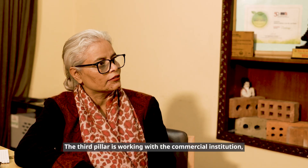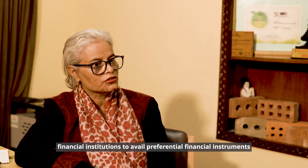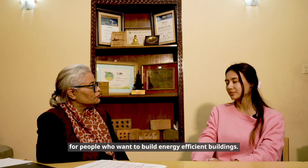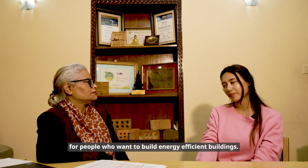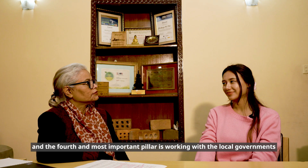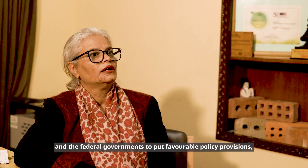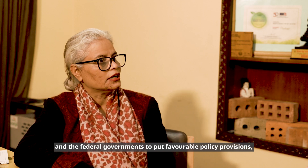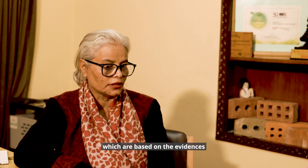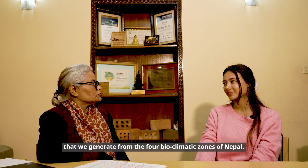The third pillar is working with commercial and financial institutions to avail preferential financial instruments for people who want to build energy-efficient buildings. The fourth and most important pillar is working with local and federal governments to put in place favourable policy provisions, based on evidence generated from the four bioclimatic zones of Nepal.